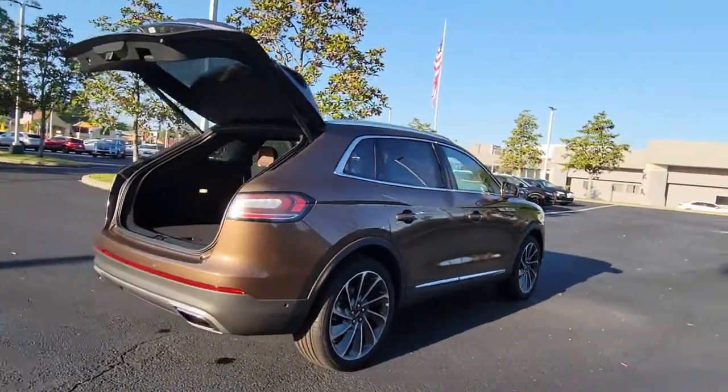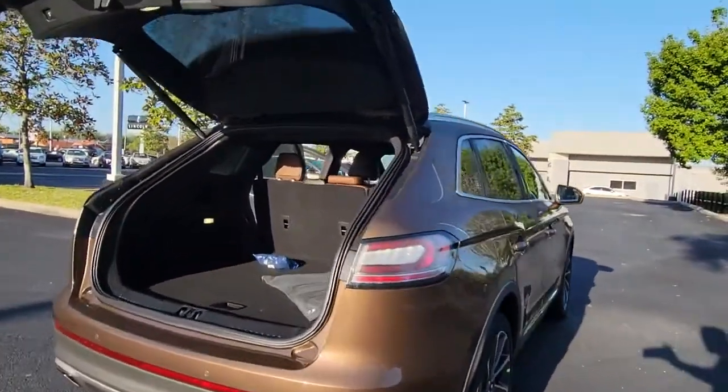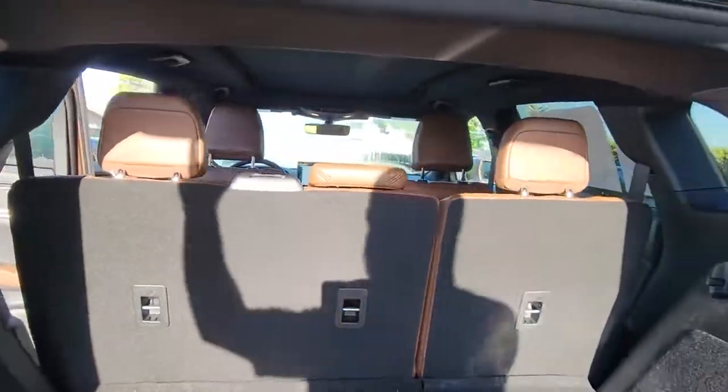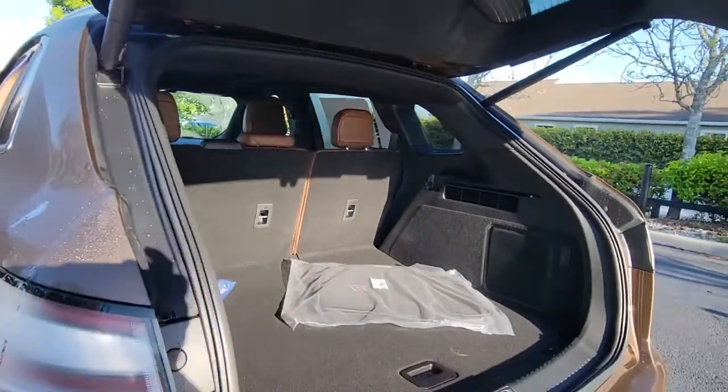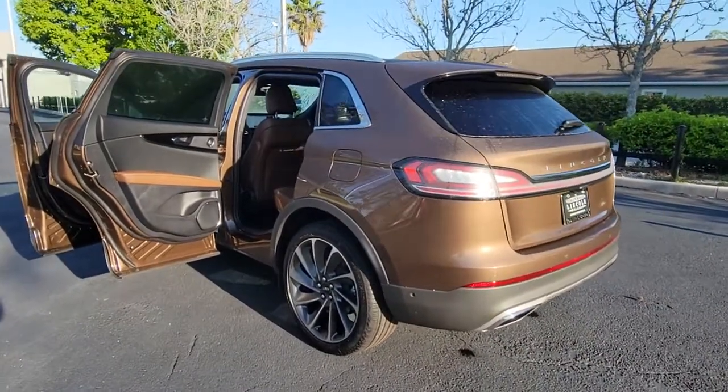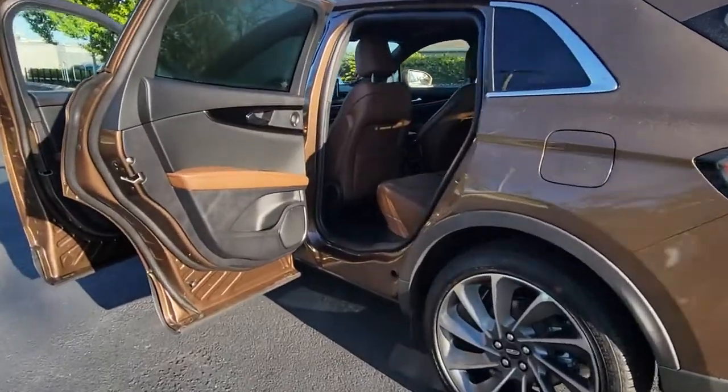The following are some of this vehicle's highlighted options: panoramic roof, navigation system, keyless entry, sun/moonroof, power liftgate, heated rear seat, heated mirrors, keyless start, backup camera, and remote engine start.